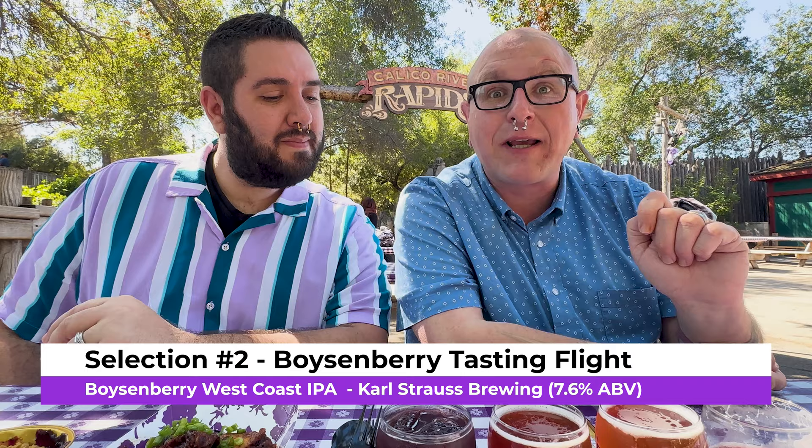Moving on to number two: the boysenberry West Coast IPA by Karl Strauss Brewing, coming in at 7.6% ABV. Full disclosure — neither of us are normally IPA guys. It tastes like an IPA, specifically a Karl Strauss IPA which does some very bitter IPAs. I love bitter flavors and drink my coffee black, but IPAs leave a little too much on the tongue. The boysenberry flavor is a little lacking — I wish it came through more.